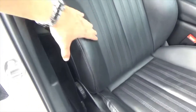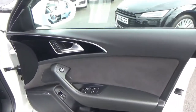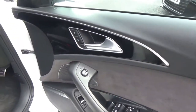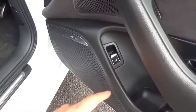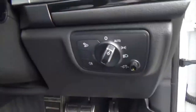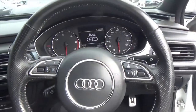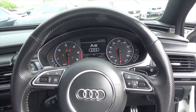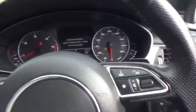They're in fantastic order — you can tell those bolsters have really been well looked after. The leather follows through onto the door cards and you've got this lovely Alcantara as well. You've got park-folding mirrors, electric windows, boot opening, Bose surround sound system, automatic lights, and a leather multi-function steering wheel.